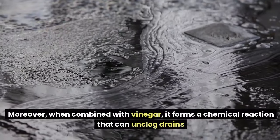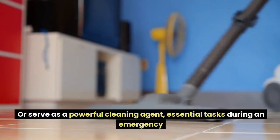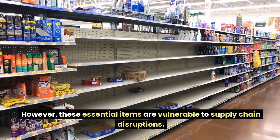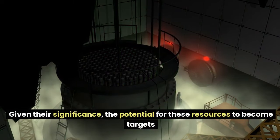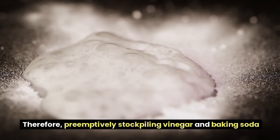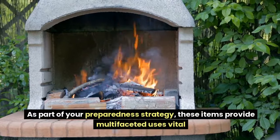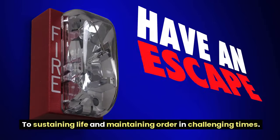Moreover, when combined with vinegar, baking soda creates a chemical reaction that can unclog drains or serve as a powerful cleaning agent — essential tasks during an emergency when maintaining household systems is critical. However, these items are vulnerable to supply chain disruptions. Given their significance, preemptively stockpiling vinegar and baking soda ensures self-sufficiency, safeguarding food and hygiene standards. As part of your preparedness strategy, these items provide multifaceted uses vital to sustaining life and maintaining order.